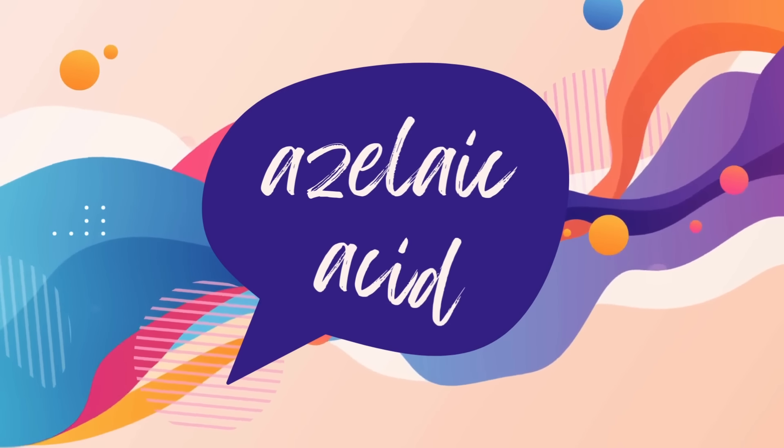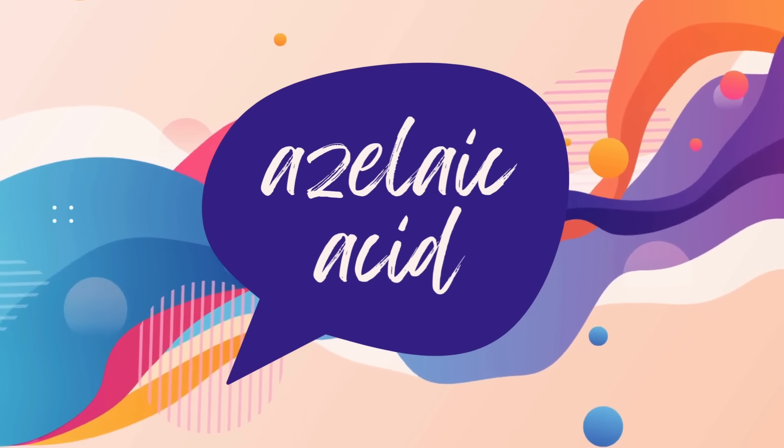You want to talk about an underrated skincare ingredient? Azelaic acid. Let's get into it in this video and do a deep dive into the benefits of this magical ingredient.